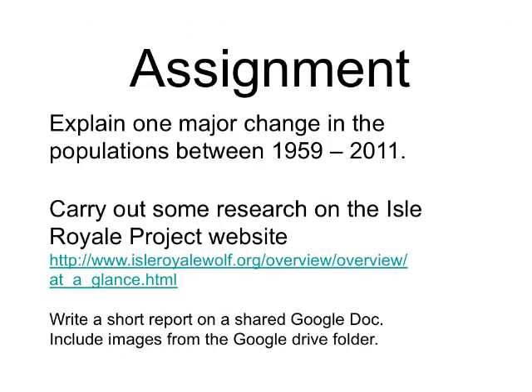Hopefully this video has been helpful. Your assignment is to pick one major change in either the moose or the wolf population and carry out some research. I suggest going to the Isle Royale website — the Wikipedia site for Isle Royale is also very good, and there's a national park site as well. Write a short report based on the change and do that in a shared Google Doc with your partner. I've also provided some images in a Google Drive folder shared with you, so use those images in helping write your report.